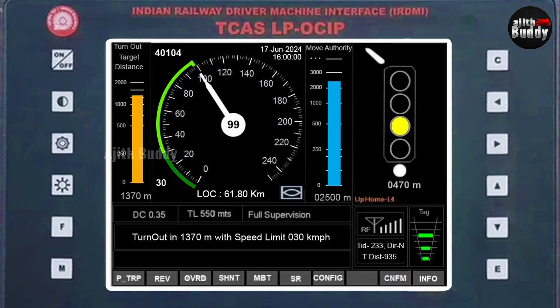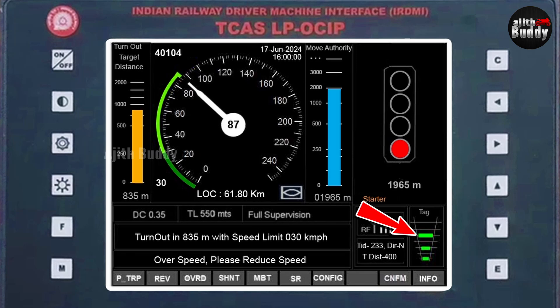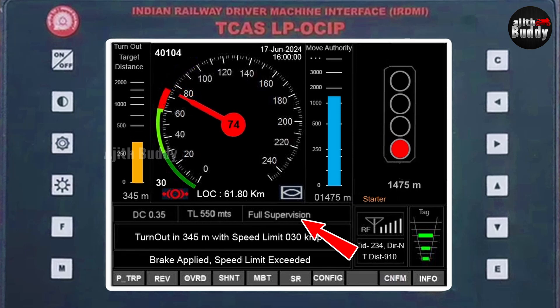You know in advance which signal it is and how far away it is. It also shows the type of signal — for example, this is a home signal, and this arrow refers to the direction of the turnout, currently to the left. This section refers to RFID tags on the track, placed every kilometer. Green means the tags of the last three kilometers have been read; red appears if any reading was missed. It also shows how far the next tag is, the ID of the last read tag, the direction of the train, and the range of the UHF radio signal — like mobile signal strength.